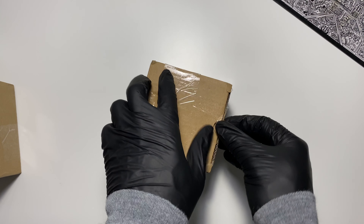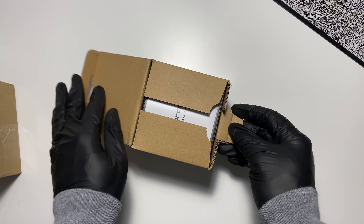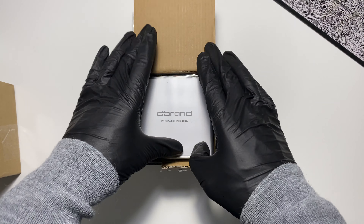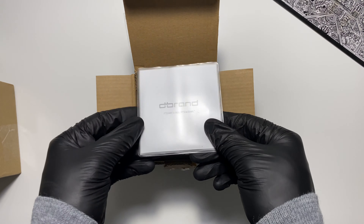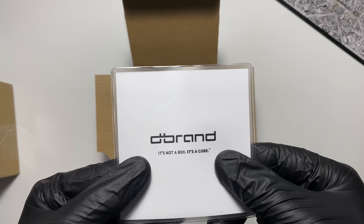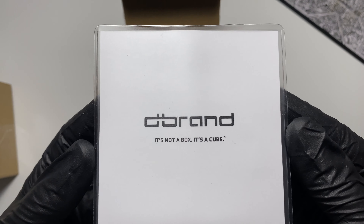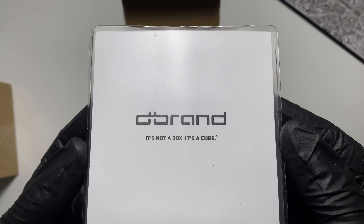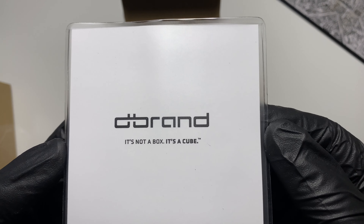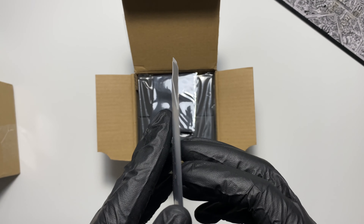But we're going to start with the smaller box here. This, I believe, is the cube. Now I did cut the packaging so I could get into it, but I didn't go through all the contents — we'll do that together. On top, you'll see this card: "dbrand — it's not a box, it's a cube."